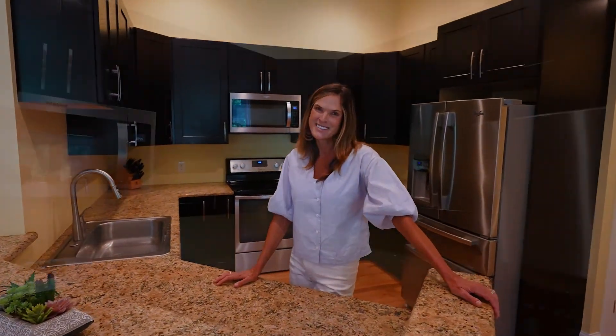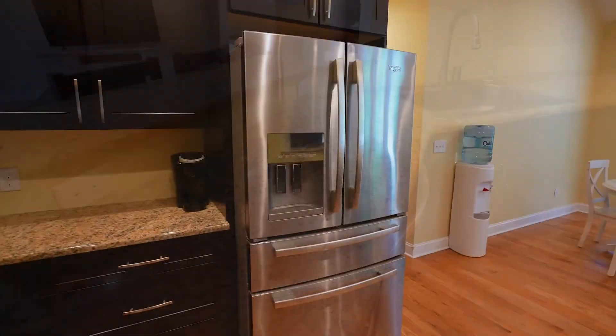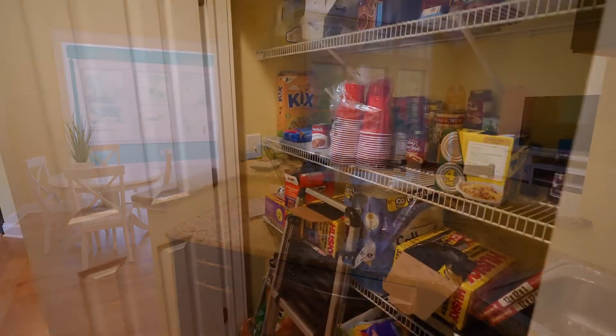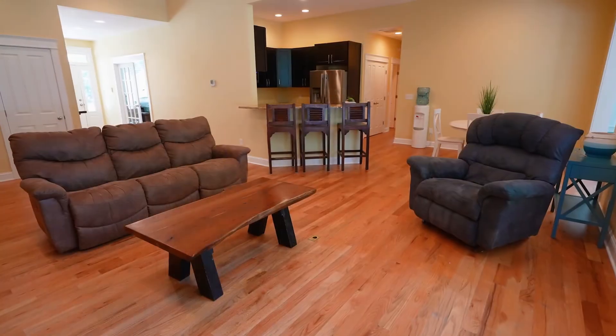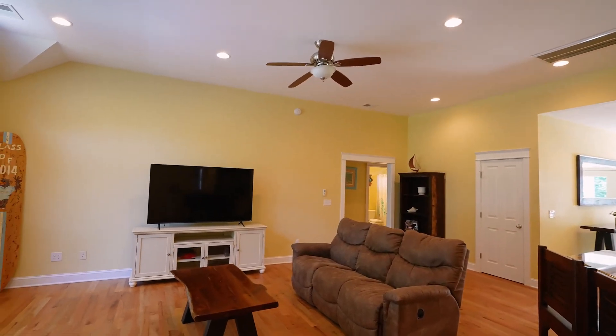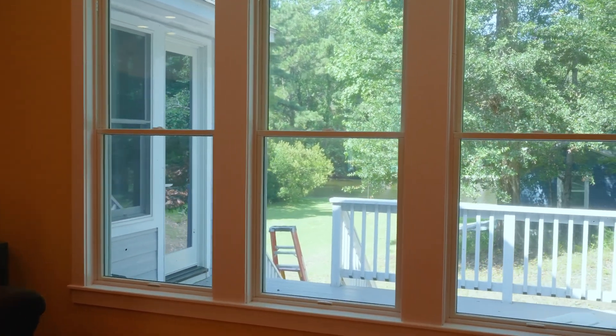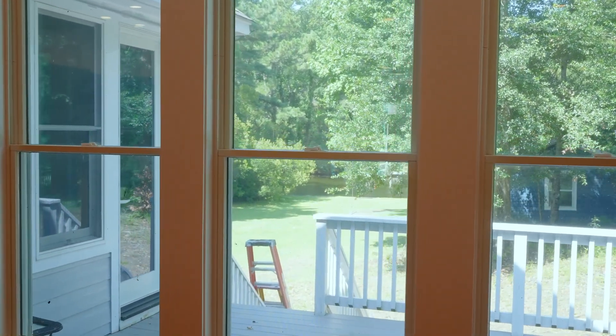The spacious gourmet kitchen will inspire the whole family to join in on the meal prep — wouldn't that be nice? Custom soft-close cabinets, granite countertops, stainless steel appliances, an eat-at bar, and a pantry. The large living area boasts glistening hardwood floors, chic recessed lighting, a high ceiling, and beautiful transom windows that take in the huge backyard and canal views.